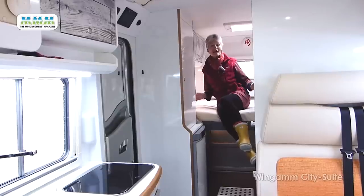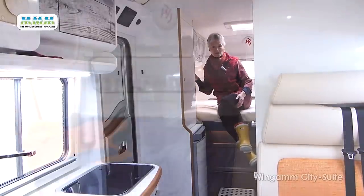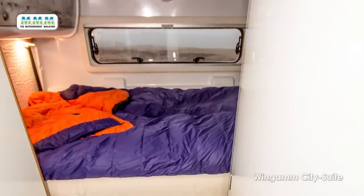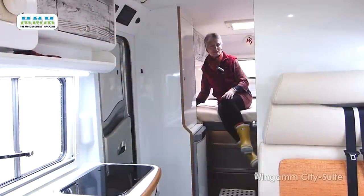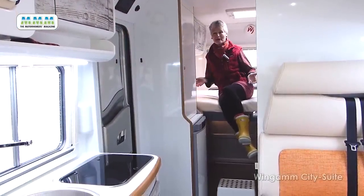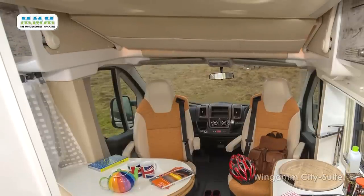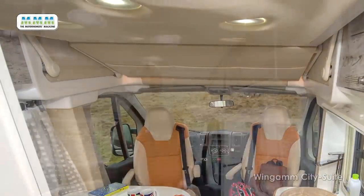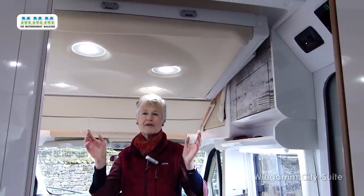The City Suite's main bed is a high-level transverse double at the rear. There are four lockers above and two reading lights, so it's all very cosy. The City Suite seems aimed at the younger end of the market, which may be why there's no ladder — it's quite a leap up, so we provided our own stool. You may also notice that the ceiling over the lounge is slightly lower than in the rest of the motorhome, because it's the base of the drop-down overhead bed.